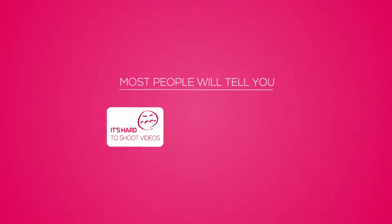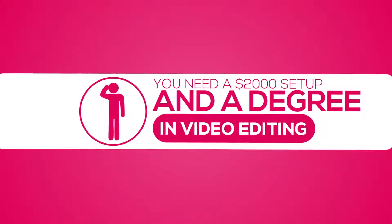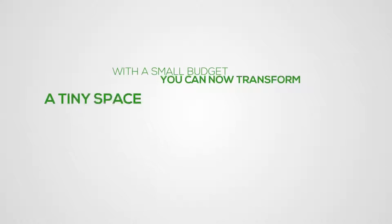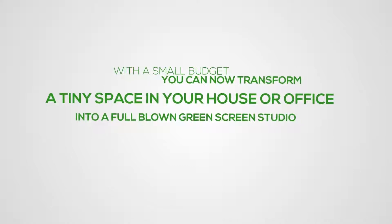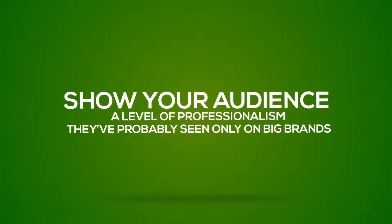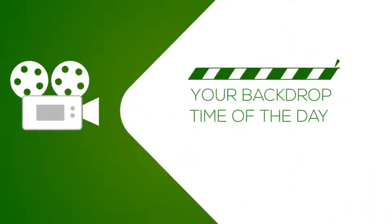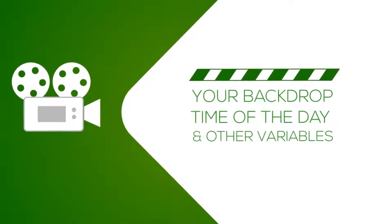Most people will tell you it's hard to shoot videos on green screen, that it takes a lot of time and will cost too much. They'll even tell you that you need some kind of $2,000 setup and a degree in video editing. But it's not true. With a small budget, you can now transform a tiny space in your house or office into a full-blown green screen studio and take your videos to new heights of attraction and conversion. You'll be able to show your audience a level of professionalism that they've probably seen only on the big brands, all without worrying about your backdrop, time of day to get the best light, and other variables that usually transform a video shoot into a nightmare.